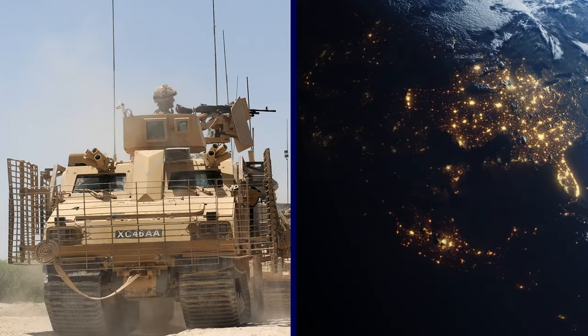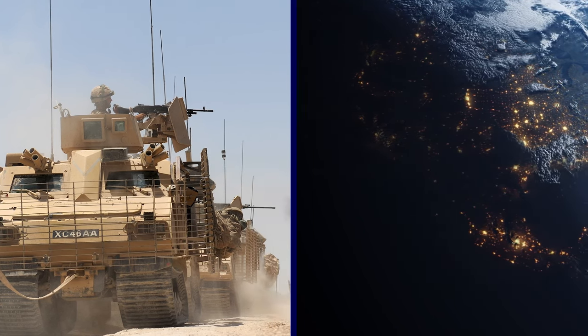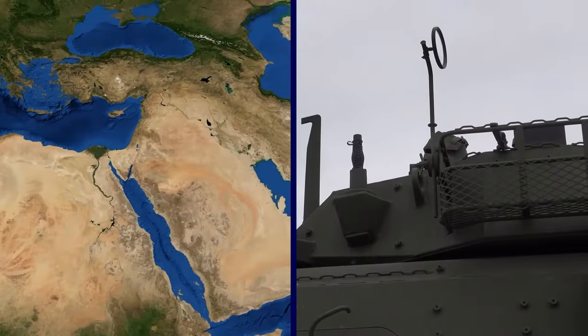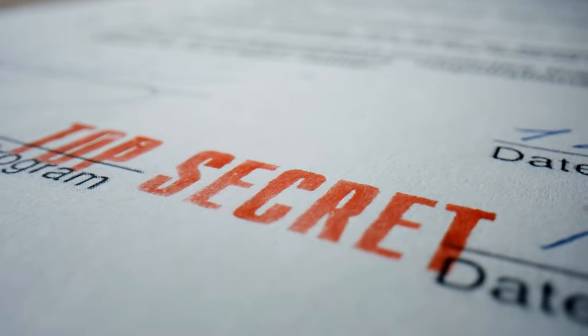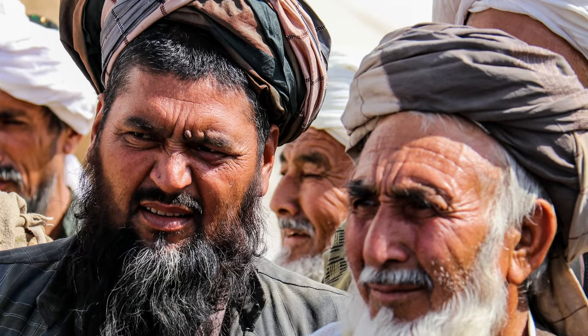The seizure of these vehicles raised concerns about the security implications for the region and the rest of the world. The cars could be used by the Taliban to oppress the native Afghan people, attacking neighboring countries, or be sold to other militant groups. The vehicles could also reveal sensitive information or technology that was once exclusive to the U.S.